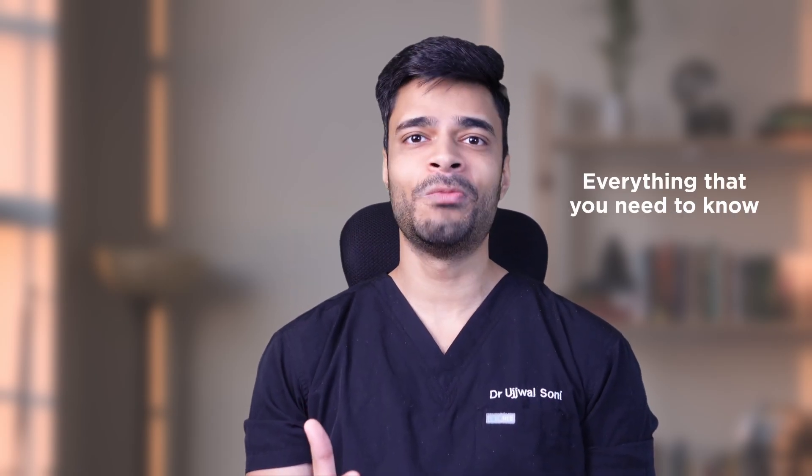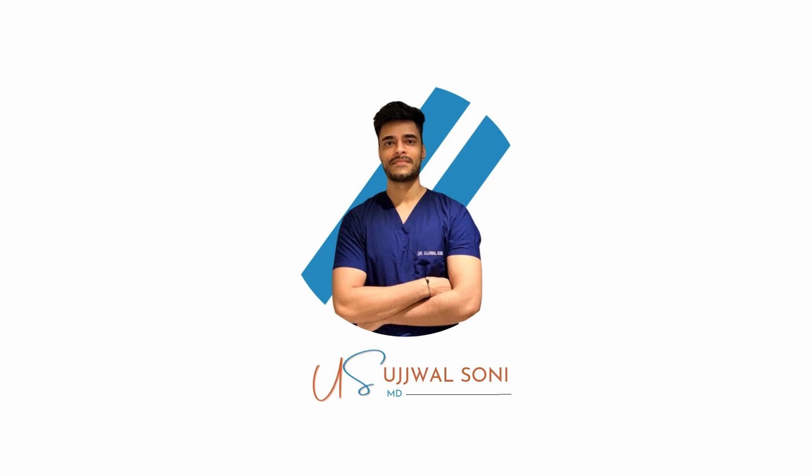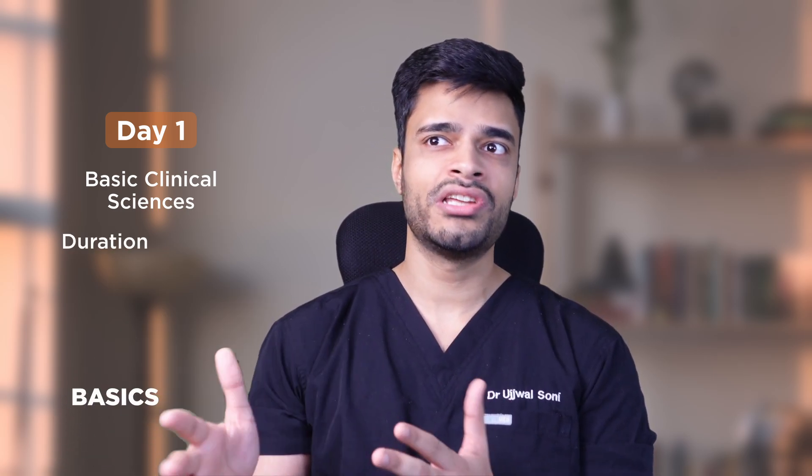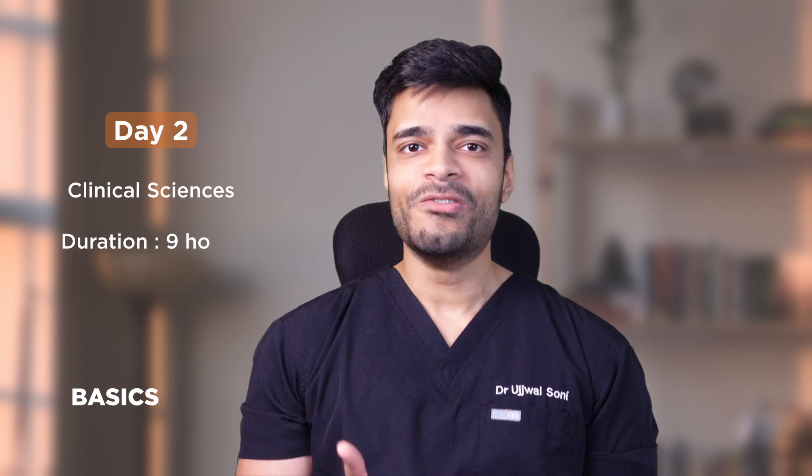I'm here to tell you everything you need to know about this exam and how you can ace it. Starting with the basics: Step 3 is a 2-day exam. Day 1 comprises basic clinical sciences, very similar to Step 1 — you get 6 blocks of 1 hour each and the duration is approximately 7 hours including breaks. You get a lot of biostatistics, ethics, and microbiology on Day 1. On Day 2, you get more clinical sciences, similar to Step 2 — 6 blocks of 45 minutes each and 13 CCS cases, with approximately 9 hours to finish.